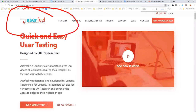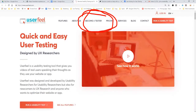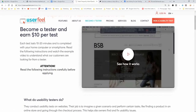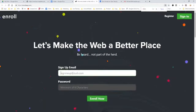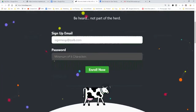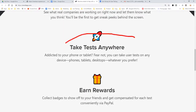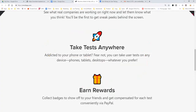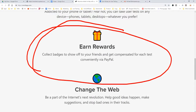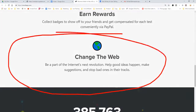Next is Userfeel — userfeel.com. Become a tester right there, $10 per test. Note that this one requires a Windows or Mac computer — no mobile apps for this site. The next site is called Enroll. You sign up there and can take tests anywhere: phone, tablet, or desktop, whatever you prefer. You earn rewards paid via PayPal and help companies make better websites.